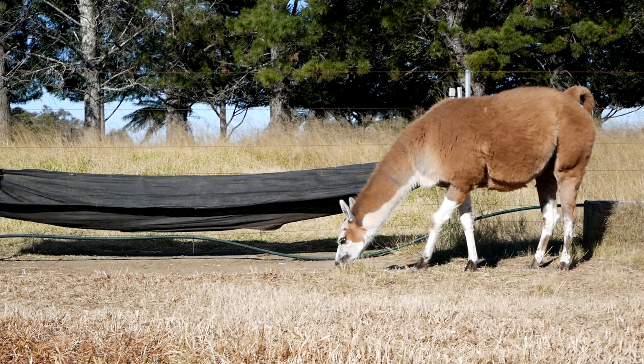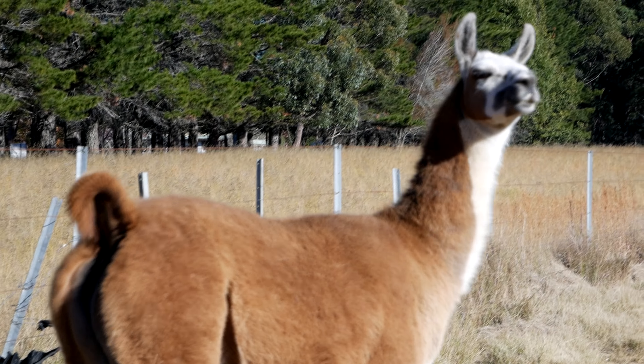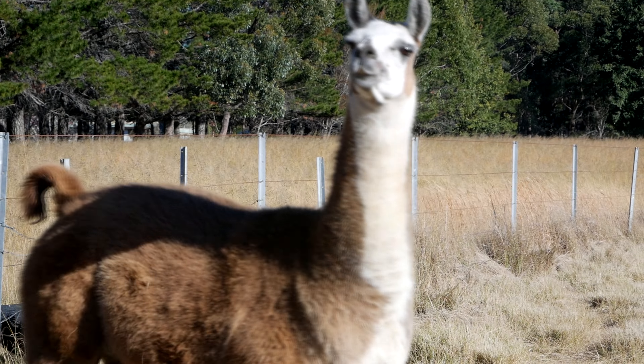We also tried to feed the llamas but they weren't interested, probably because they'd never seen us before. As you can see, the llamas are bigger than the alpacas and they have banana-shaped ears.